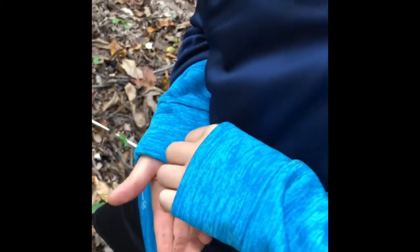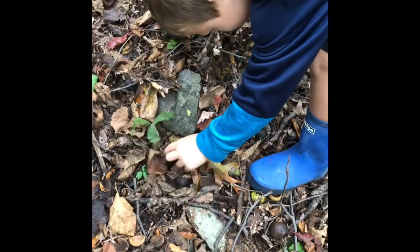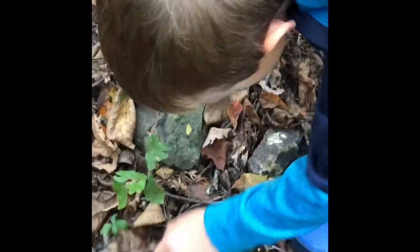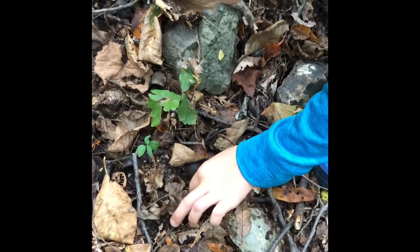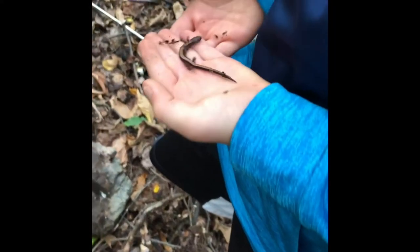He found this real pretty redback. Okay, man, he's fast. He's right under here. See his tail right here. Guys, this is a redback snake — I mean, not a redback snake, a redback salamander. Pretty cool.